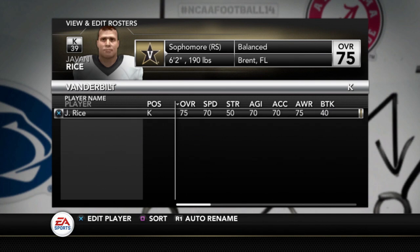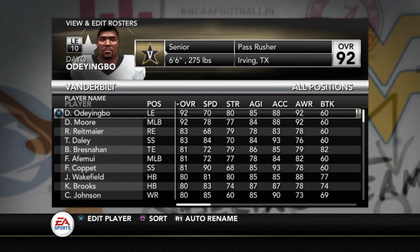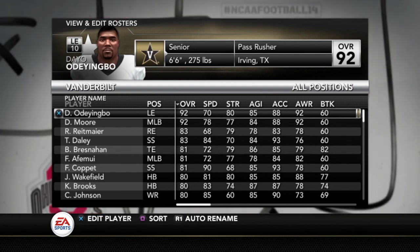The kicker is Javen Rice at 75, and the punter is Harrison Smith at 78. That's it for Vanderbilt. They have some talent on the roster, but depth is going to be a major concern, and that's why they will really struggle against the top tier teams in the SEC this season. If you can help me out with these rosters, please do that down in the comments below so we can make them as accurate as possible. There will be a free version of these rosters for everyone once they're completed. Give me your thoughts on the roster and what adjustments you would make. Thanks for watching and stay tuned for more here on the SG1 Sports YouTube channel.